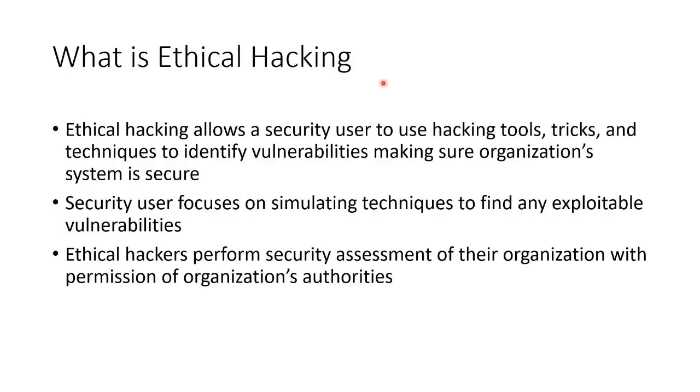With ethical hacking, a security person will use hacking tools, hacking tricks, and hacking techniques to identify vulnerabilities ahead of time to make sure that the system is secure — not just vulnerabilities, but actual exploitable vulnerabilities. We're focused on using the same techniques to find anything that's exploitable. We're simulating the techniques, but that doesn't mean it's phony — it means we're using the real tools.